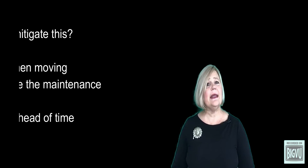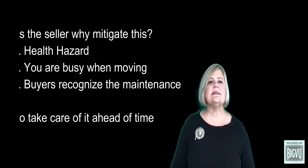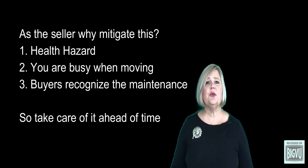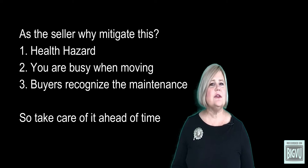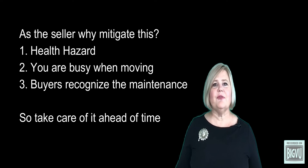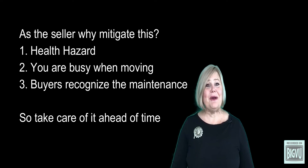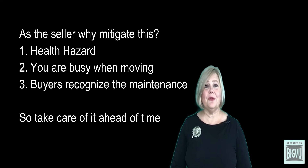So as a seller, why is it a good idea to mitigate radon prior to placing your home on the market? Well, most buyers and agents will make the argument that this is a health hazard, and any buyer will ask for this issue to be mitigated. Also, when you're moving you have a lot to do — like getting rid of all the stuff you don't want to take with you — so taking care of this issue ahead of time is well worth the hassle.